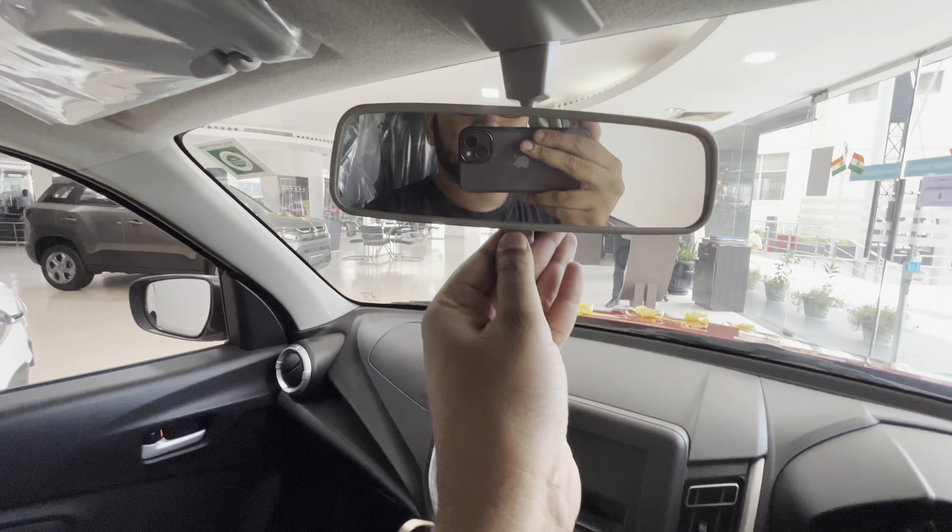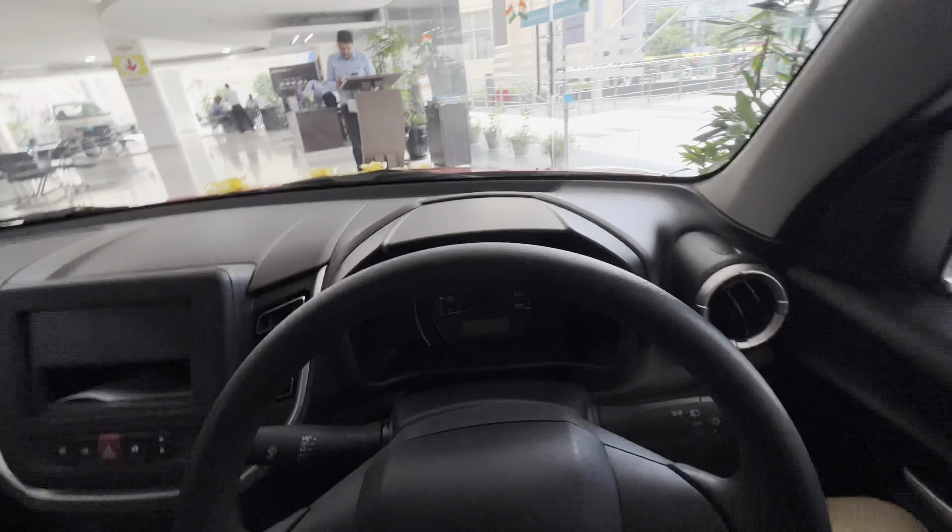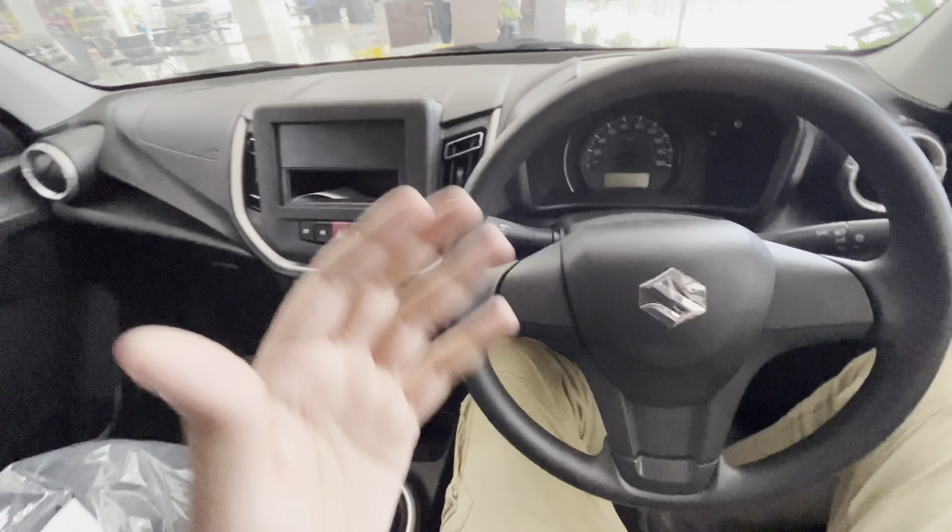There is a manually convertible day-to-night IRVM, a cabin lamp, a halogen light, a co-driver vanity mirror, and a toll-receipt holder on the driver's side. That covers the interiors and exteriors of the new Celerio VXI petrol manual transmission.